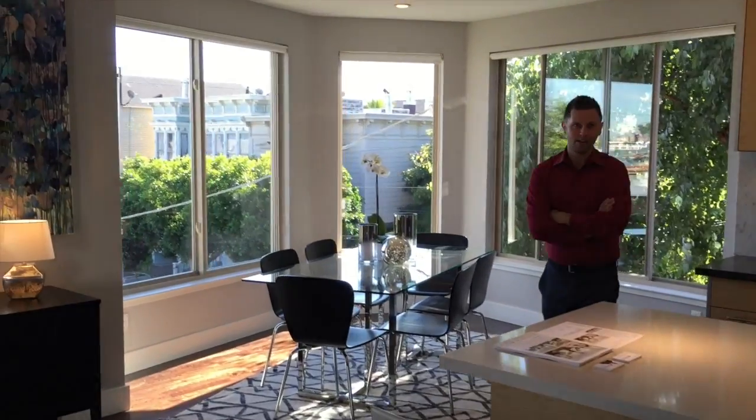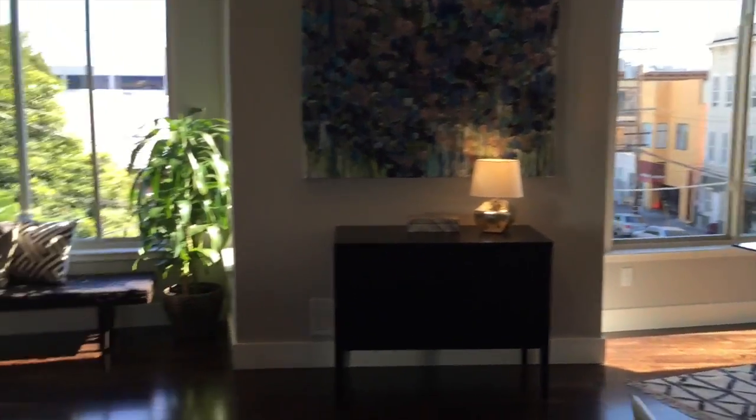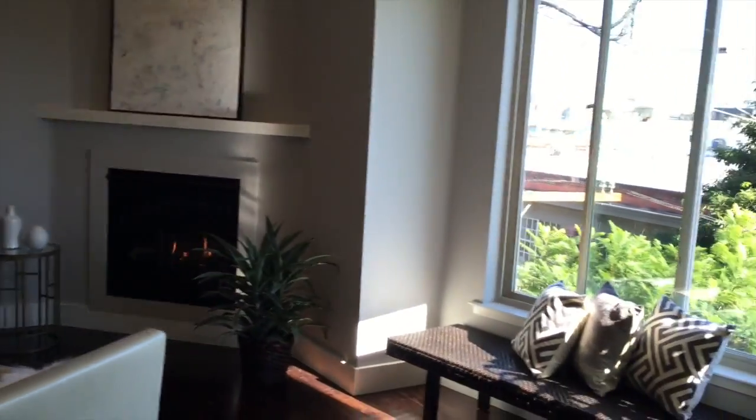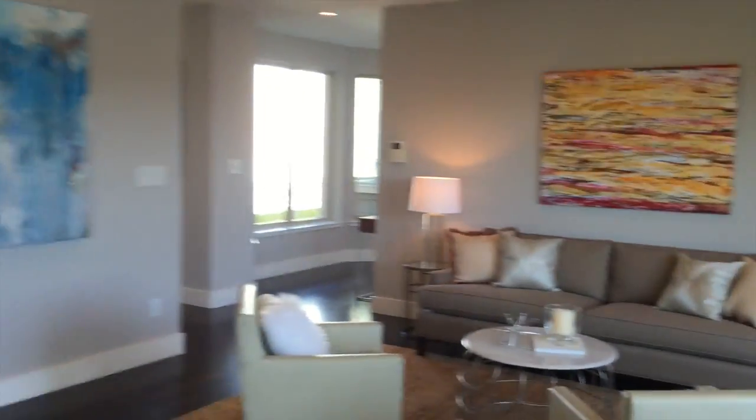Beautiful kitchen, really nicely done. Double-pane windows, circa 2008 construction, so that's great. I love that fireplace — it's bright and sunny. You've got a video intercom entry.